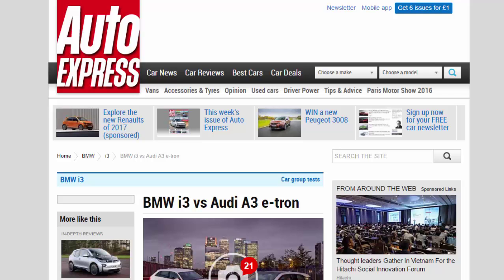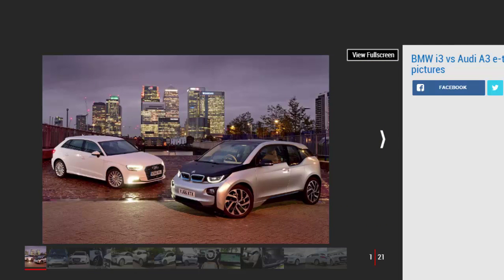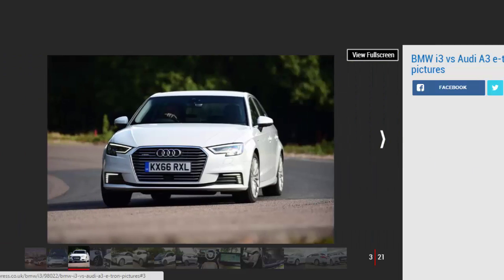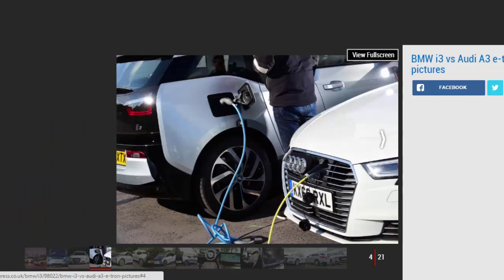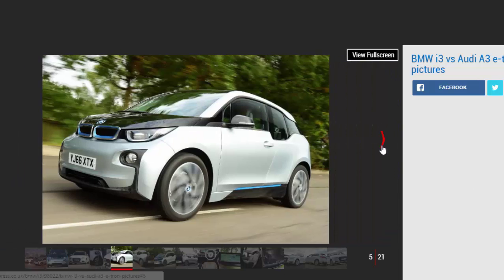BMW i3 vs Audi A3 e-tron: these premium electric cars have both been updated to provide more real-world usability — which is the better buy? When BMW launched the i3 in 2013, it revolutionized the EV sector. The company's premium and practical i sub-brand forced not only motorists to rethink their approach when it came to electric vehicles, but rival manufacturers too.